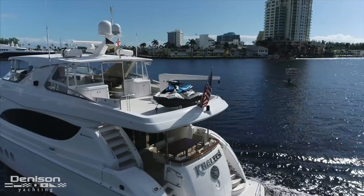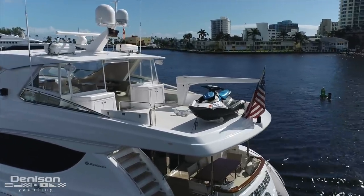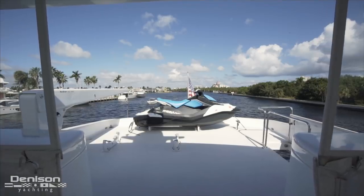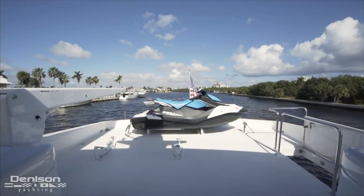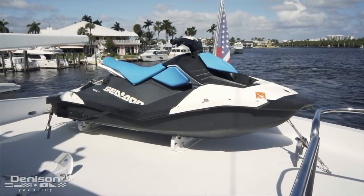Today's walkthrough has us starting up on the tender deck, just one of the several overbuilt areas making this yacht capable of both entertaining and transporting. We first see a single Sea-Doo Spark, but this area is actually equipped to store and transport two personal watercraft. These are held in place by removable chocks bolted to the deck.